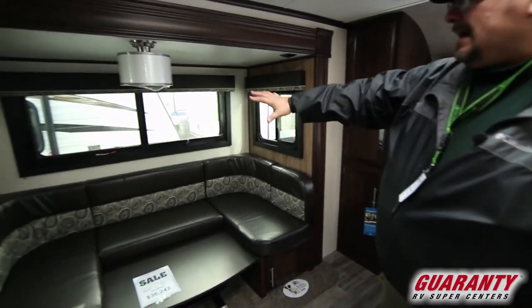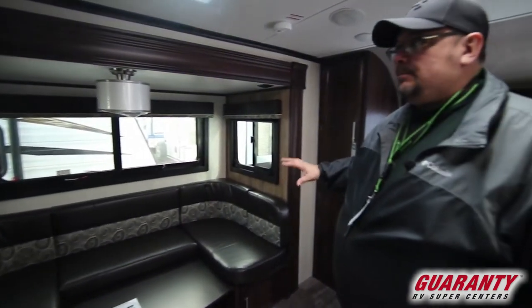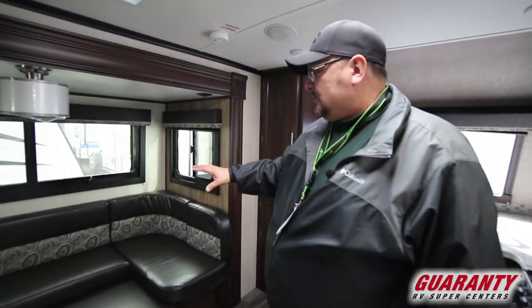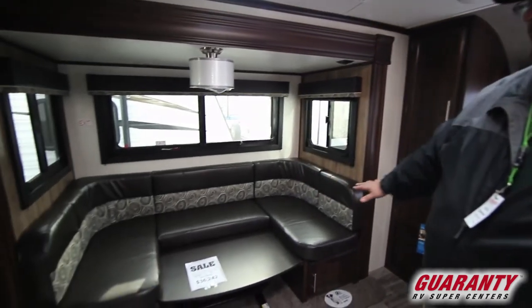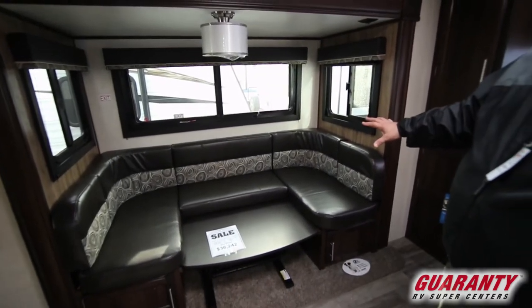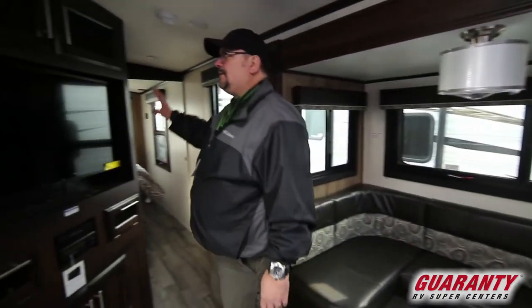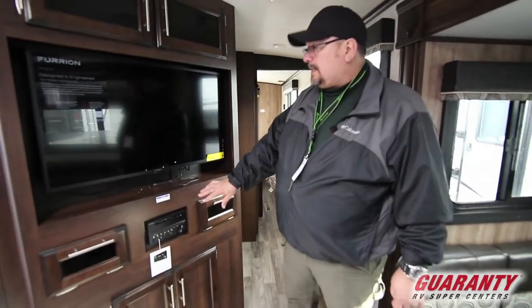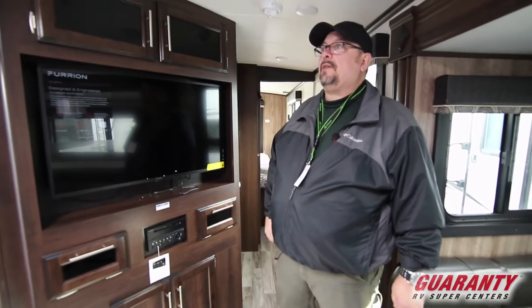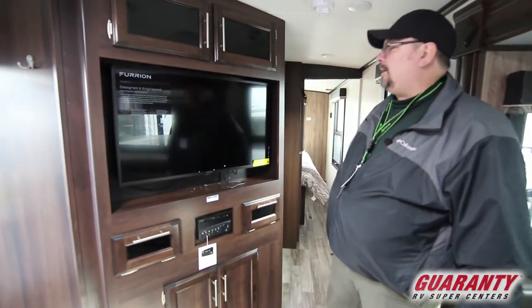You also have a nice big dinette right here, and look at the beautiful colors. This is a really beautiful trim package. Right now the table is lowered so it's all set up where you can make it into a bed and sleep people here. You also have great visibility from this area to the entertainment area. You've got a nice TV, your surround sound, and plenty of storage for everything you're gonna need for your audio-visual entertainment.